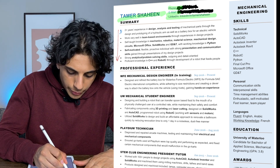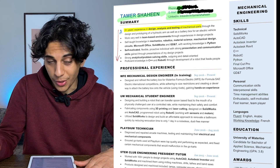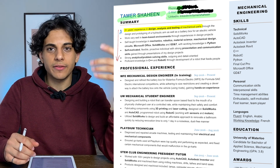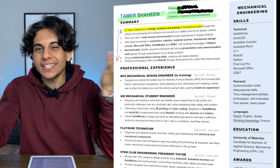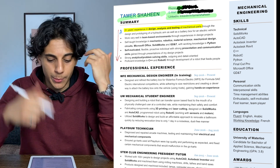If you look at the first bullet point right here, it says 'two plus years experience in design, analysis, and testing of mechanical parts.' What actually happened was I took a class in high school called Inventor, which basically allows you to design stuff with basic CAD software. When I was making this resume, I thought, well, I took that course two years ago, so that's basically two years of experience. I'm not saying you should do that, but that's kind of what was going on in my head.